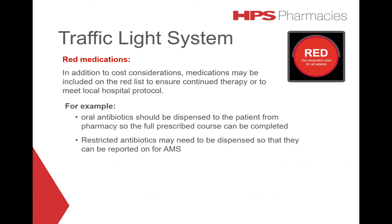In addition to cost considerations, medications may be included on the red list to ensure continued therapy or to meet local hospital protocol. For example, oral antibiotics should be dispensed to the patient from pharmacy so the full prescribed course can be completed. Restricted antibiotics may need to be dispensed so that they can be recorded on AMS, if this is applicable to your hospital.